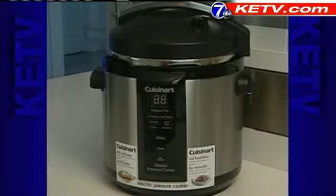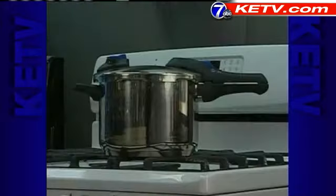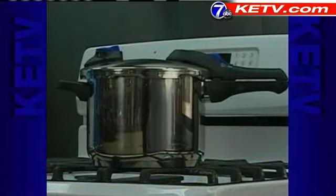They had two top choices among the 14 stovetop models that they tested. Their top choice was the Tramantina, because it was the speediest, so it'll feed your family in no time.